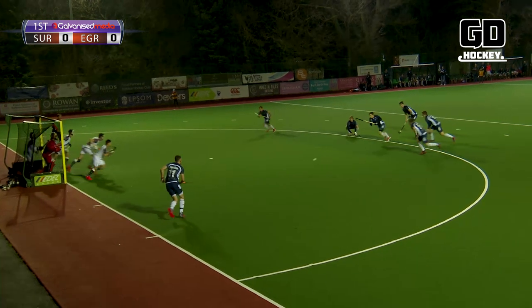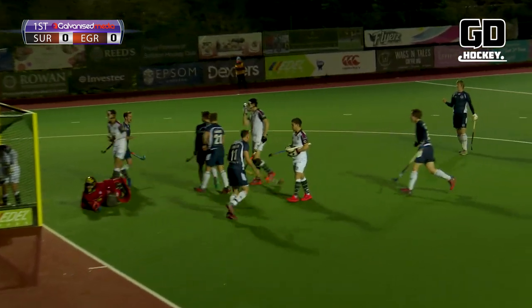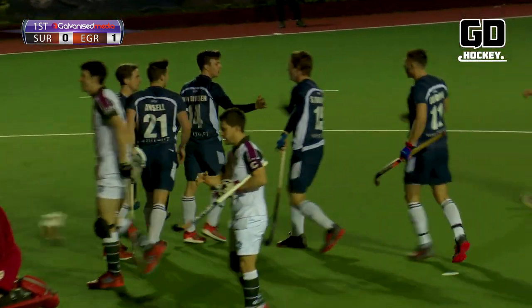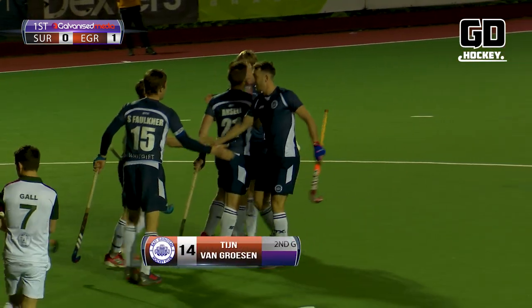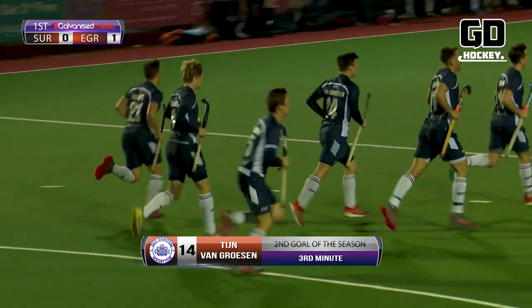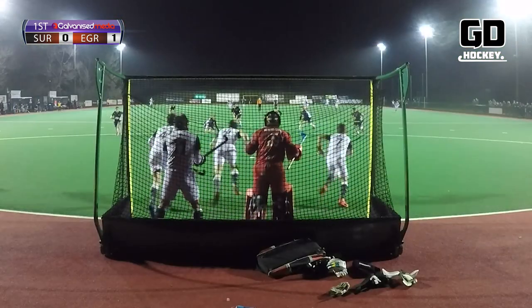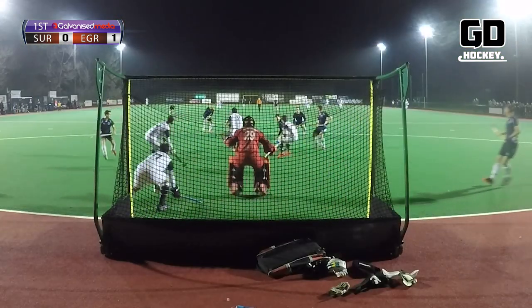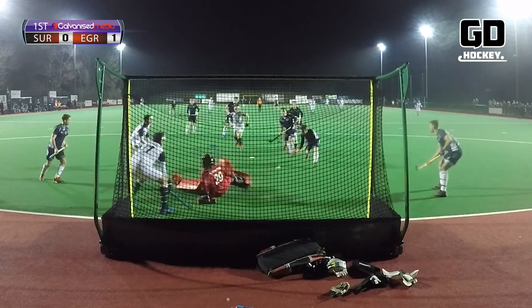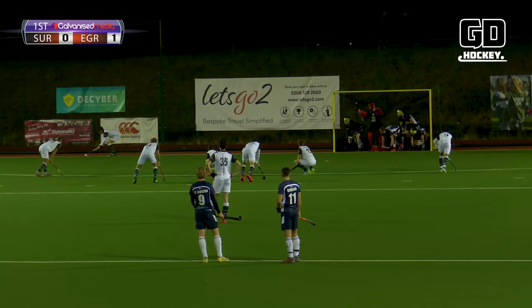Healthy corner for the visitors — it's going to be straight off the top. Good save on the line, and it falls back to a grateful Van Grossen who makes it 1-0 inside the third minute. The East Grinstead women had a very early goal against Surbiton women, and the men have gone even earlier. Surbiton nil, East Grinstead one.